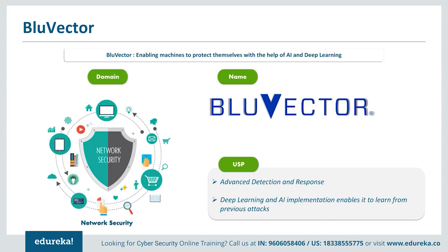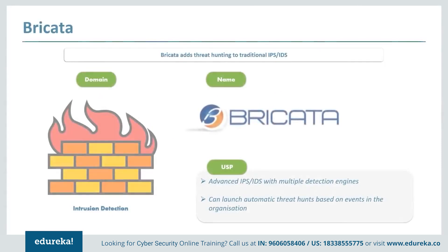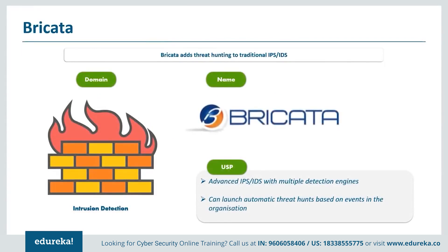Next up is Brickata. These days, even basic cybersecurity defenses for medium to large enterprises include an intrusion prevention system or intrusion detection system. A well-tuned IPS/IDS system constantly monitored by security teams will catch most network problems and security breaches. However, many organizations stop there, which has led to an uptick in successful attacks designed specifically to operate in IDS blind spots.